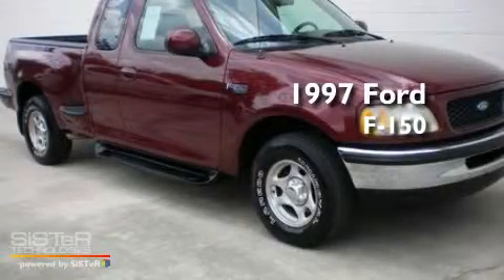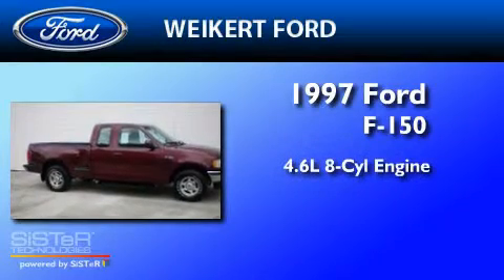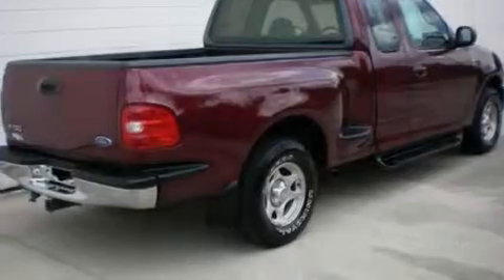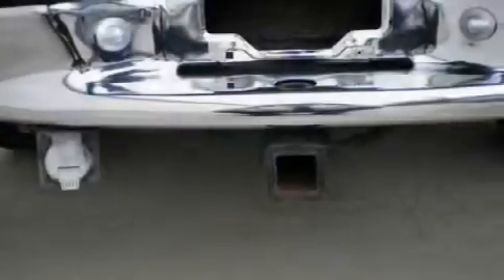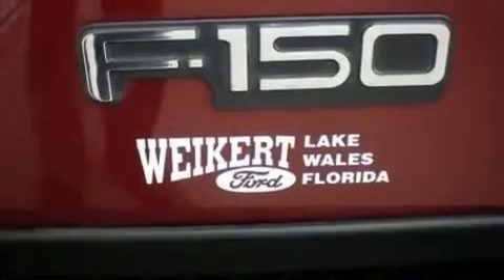This is a 1997 Ford F-150. It has a 4.6-liter, 8-cylinder engine and an automatic transmission. Its top features include four well-positioned speakers, a passenger-side vanity mirror, a chrome grille, 12-volt power outlets, chrome bumpers, a passenger-side airbag, and many other features.